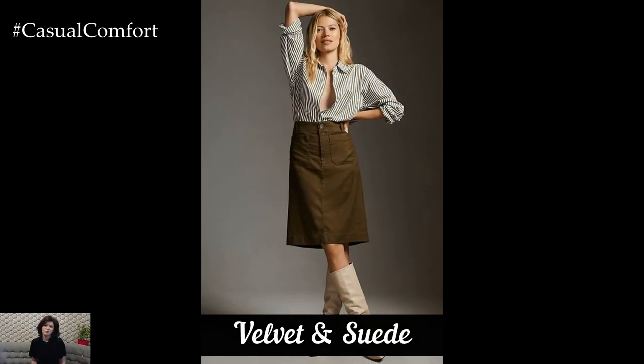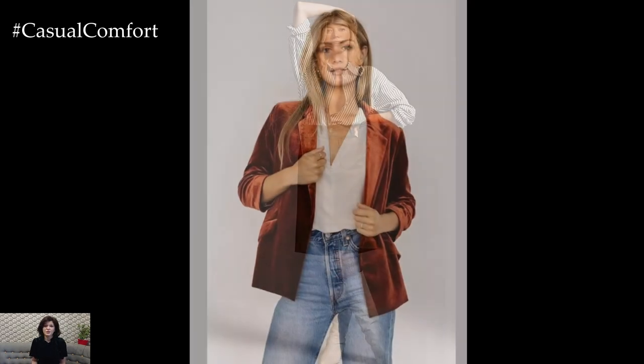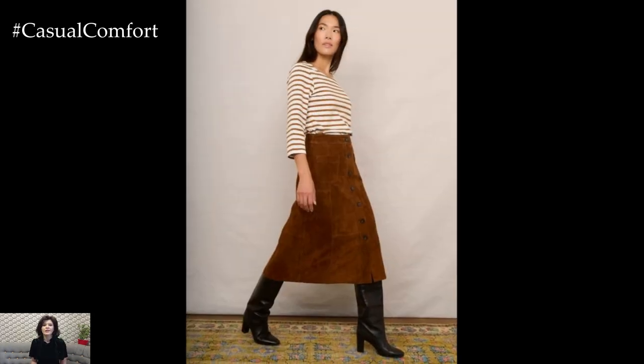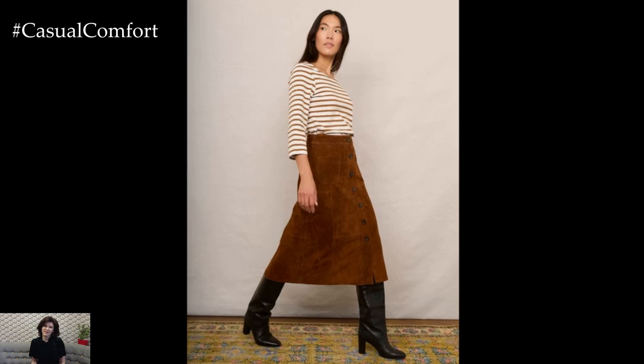Fall is the ideal time to experiment with textures, and velvet and suede are the perfect fabrics to add richness and depth to your outfits. Whether it's a velvet blazer, a suede skirt, or even shoes in these luxurious materials, they bring a touch of opulence to everyday wear.